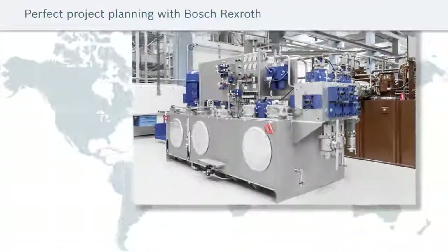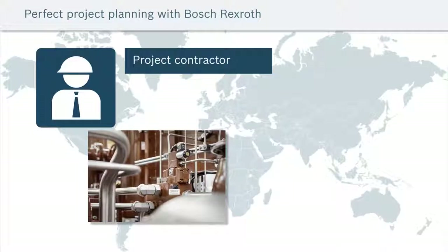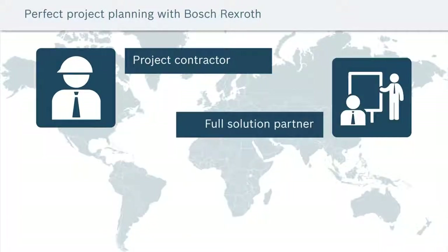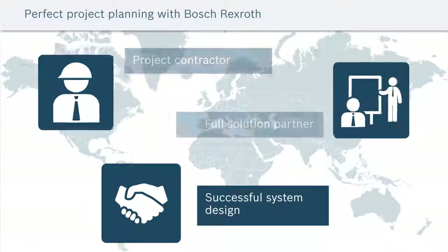We support our customers involved in unique large-scale hydraulic systems and projects as a general contractor or solution partner. No matter where your project is located around the world, a dedicated Rexroth application engineering team is there to ensure successful system design.